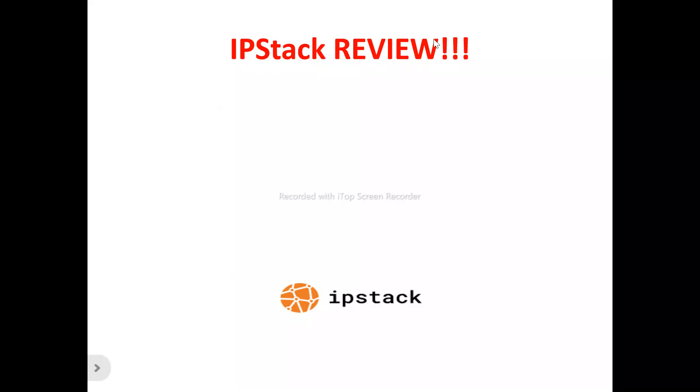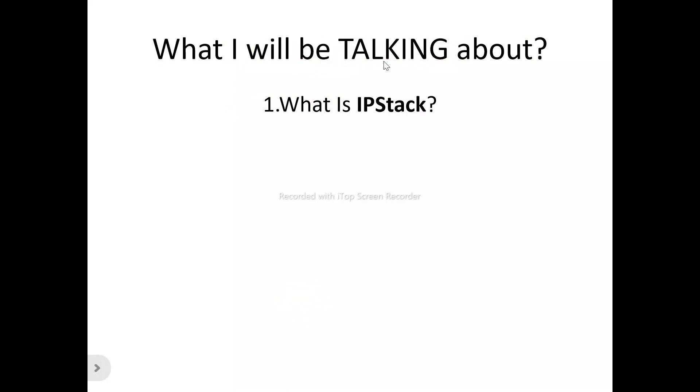Hi, welcome to this ipstack review video. In this ipstack review video, we're talking about absolutely everything you need to know about ipstack. We'll be looking at what ipstack is all about, what are the features and what are the benefits of ipstack.